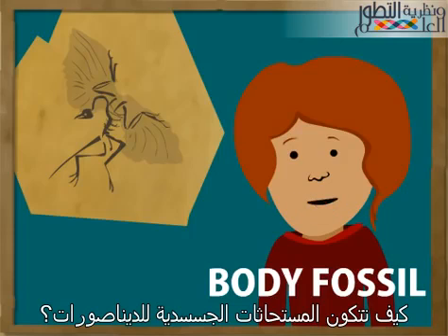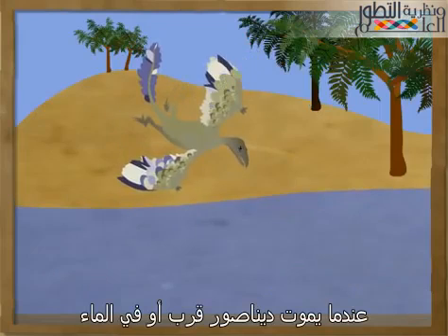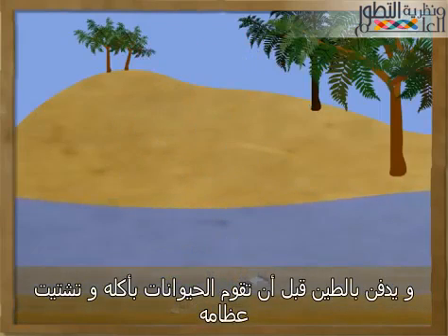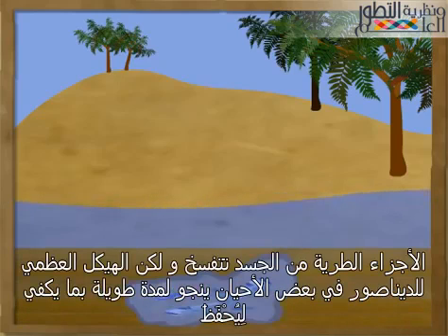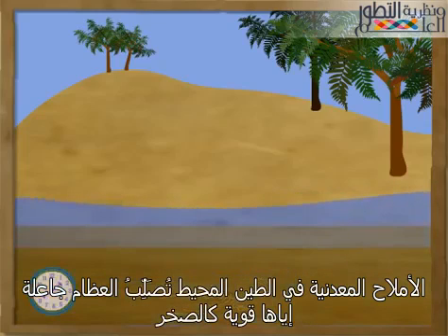How are dinosaur body fossils made? Most dino body fossils form when a dinosaur dies near or in water and is buried by mud before animals could eat it and scatter its bones. The soft parts of the body rot away, but the dinosaur skeleton sometimes survives long enough to be preserved. Minerals in the surrounding mud harden the bones, making them tough as rocks.